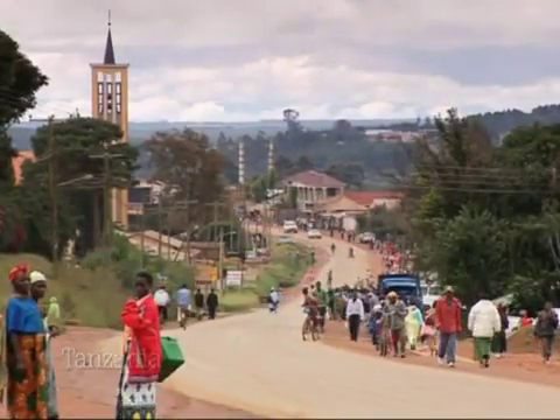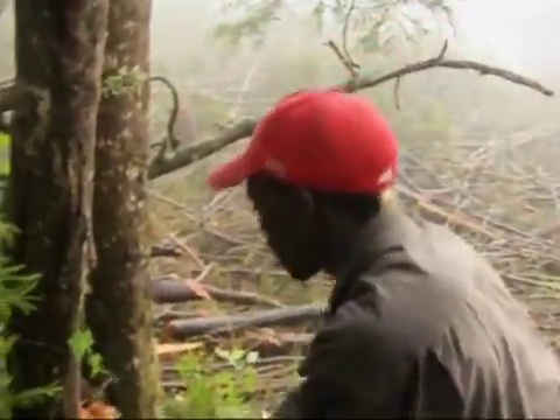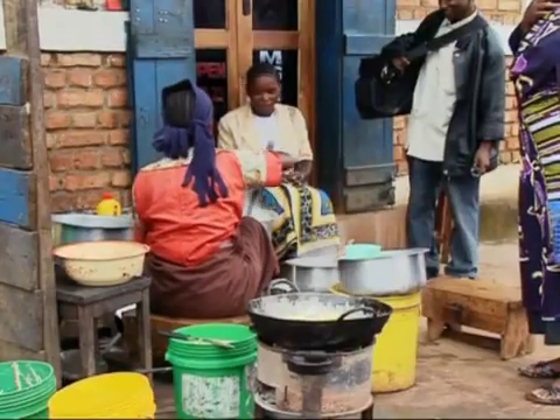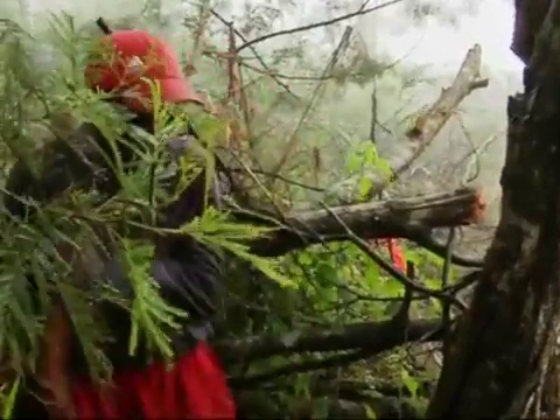Njombe, in the highlands of southwest Tanzania, is one of East Africa's timber centers. Here and across the region, people in towns depend on charcoal for cooking. But charcoal is expensive, and its production causes pollution and leads to deforestation.